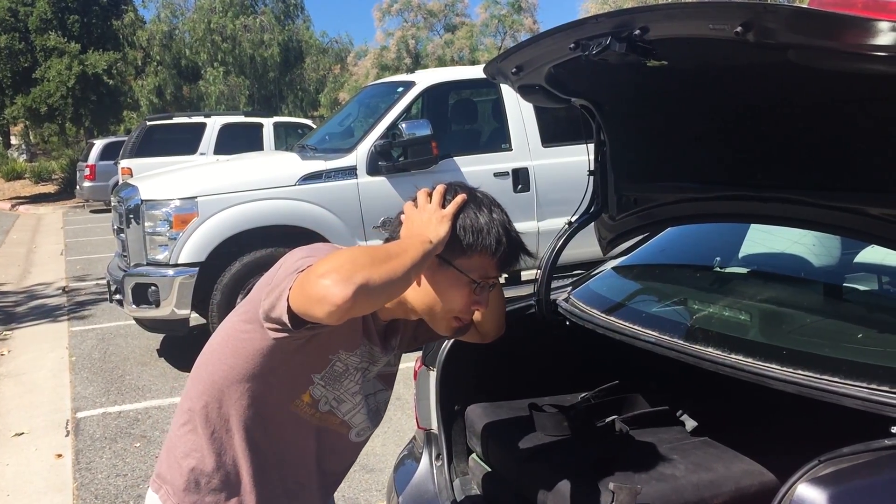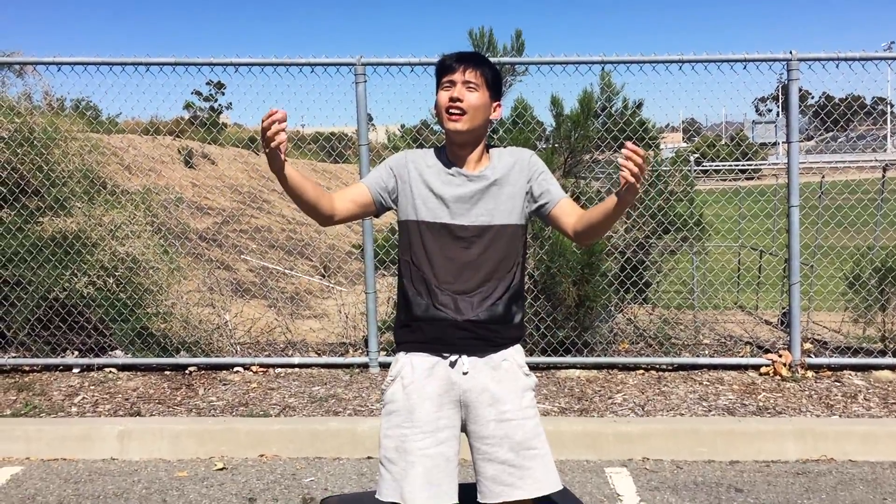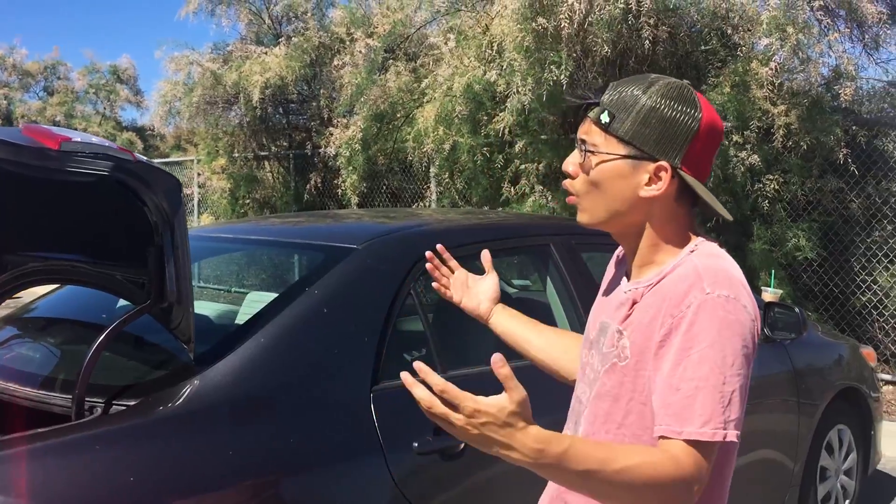Oh no! I forgot to bring something! I don't think we can climb anymore today! What? Dude! Are you serious? It took us three hours to get here.